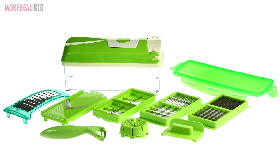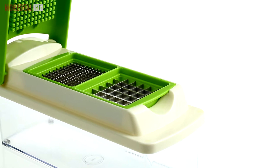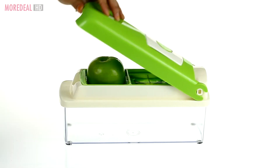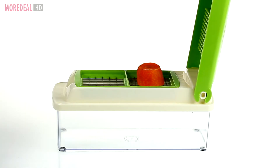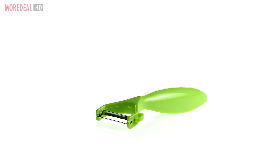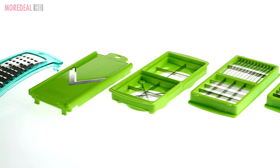Chopping has never been so easy. This fruit and vegetable processor is the perfect kitchen accessory. It chops, slices and dices in an instant, saving you a lot of time in the kitchen.